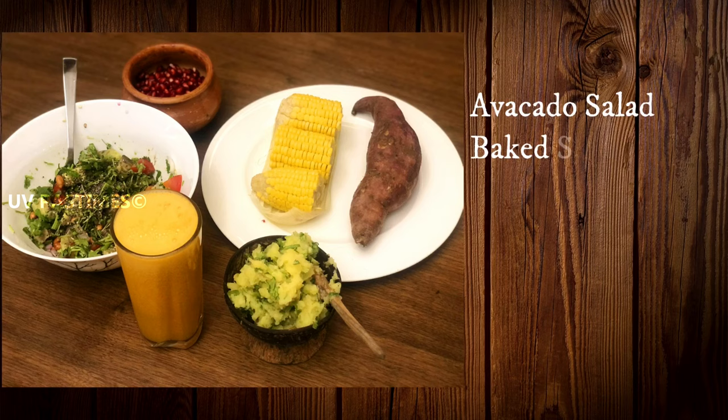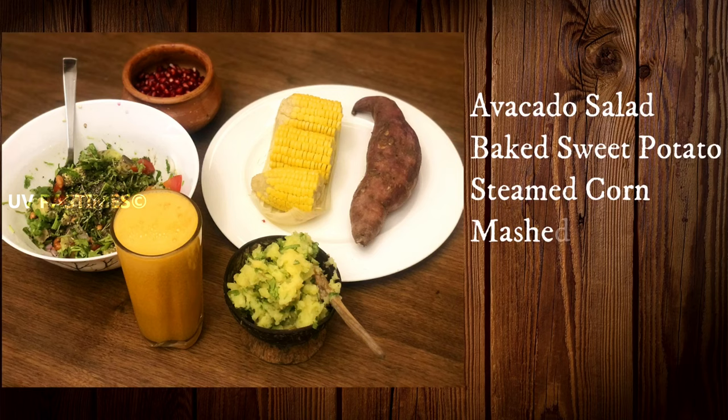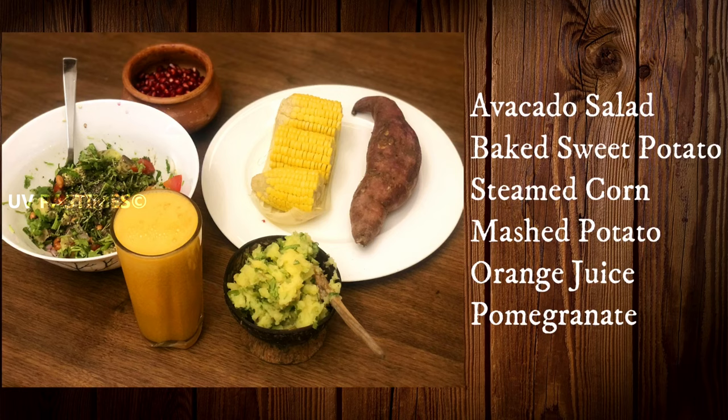In this category, we add a meal plate. There is avocado salad, baked sweet potato, steamed corn, mashed potato, orange juice and pomo. In the avocado, there are proteins. The orange juice has vitamin C, which is good for diabetes. It is rich in immunity, antioxidants, and it is an iron-rich food.